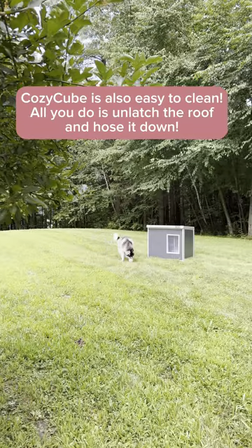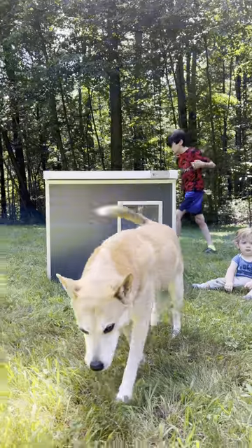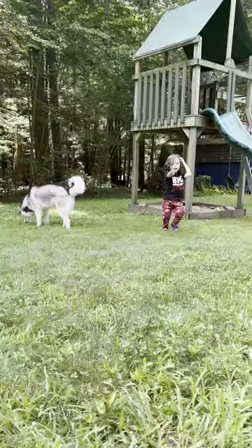It comes in two colors, charcoal or pale green, and we've been really happy with it just because of the safety and comfort and also how easy and convenient it is.